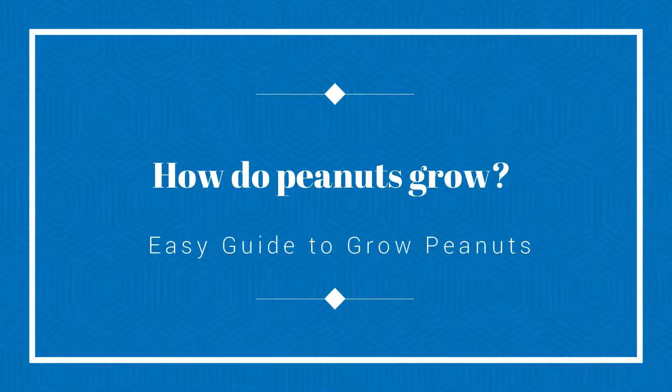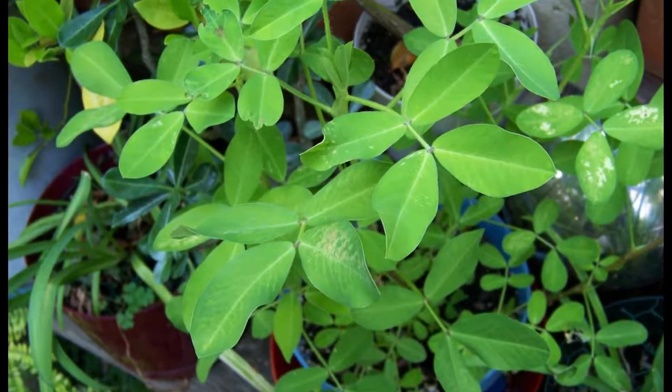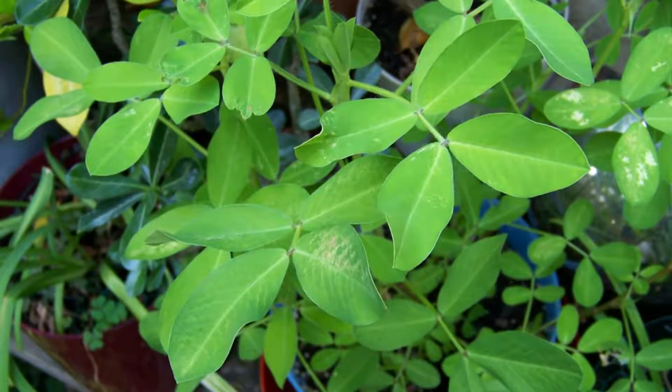How do peanuts grow? Easy guide for growing peanuts indoors. Peanuts are crunchy and healthy nuts, but they are very different from walnuts and pecans because they do not grow on trees. Peanuts are in reality legumes. Peanuts grow on plants, and people who are lovers of peanuts want to grow them in their home garden. The most interesting thing is that the flowers of the peanut plant grow above the ground while the peanuts grow in the ground below.